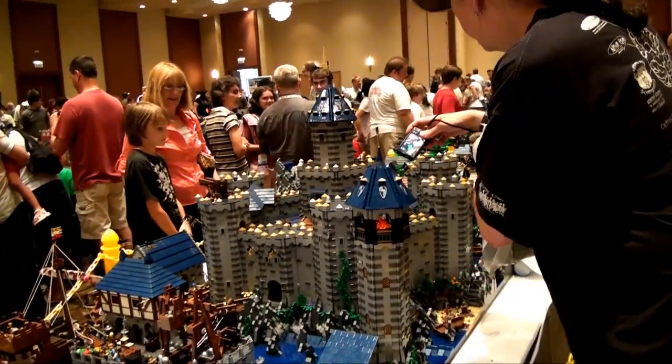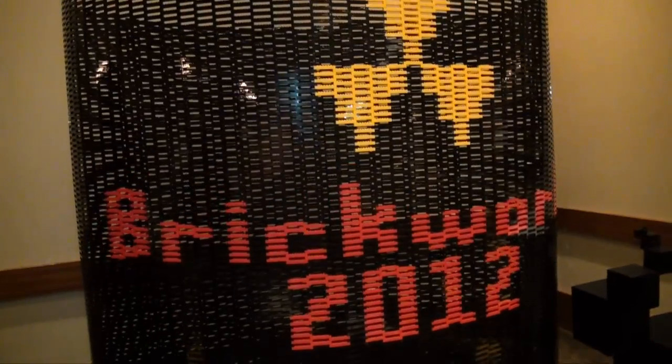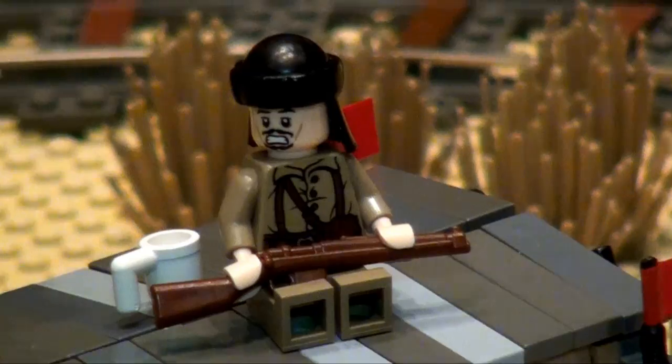Hi, I'm Joshua Hanlon from A Look at LEGO podcast, and I'm here at Brick World 2012. This is my castle. I'm known for building architectural landmarks from around the world.